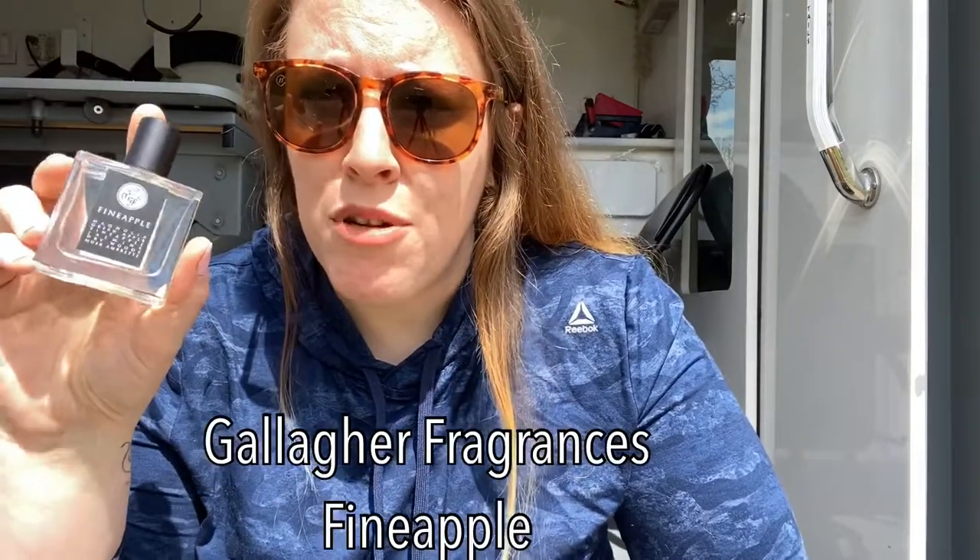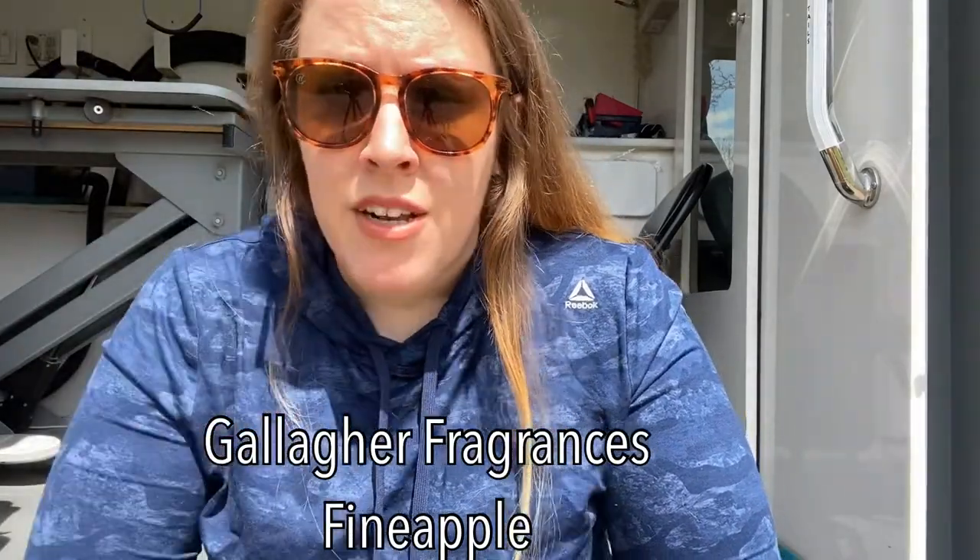My scent of the day is Fine Apple by Gallagher Fragrances. The notes are magnolia, green apple, pineapple, jasmine, dry woods, musk, and ambrete. This fragrance is a really beautiful juicy pineapple fragrance. I put this on my spring list and said in that video that it is in no way related to Aventus — and that is completely true.